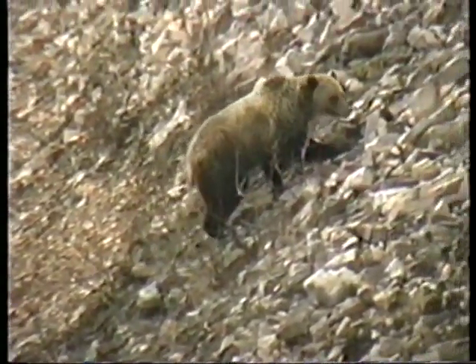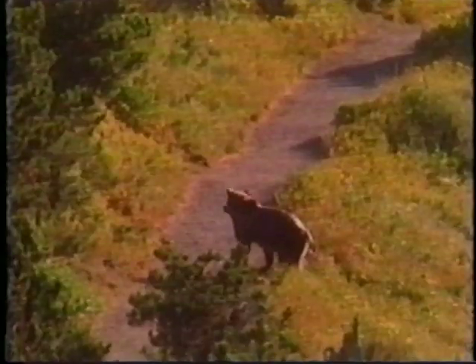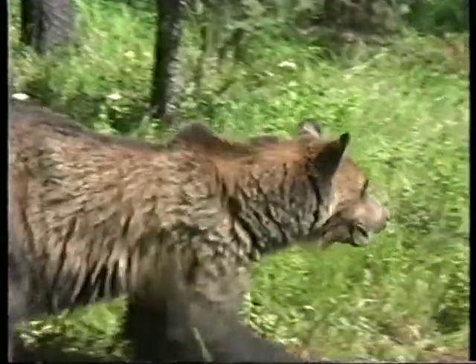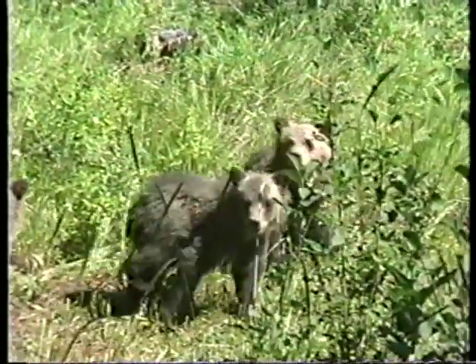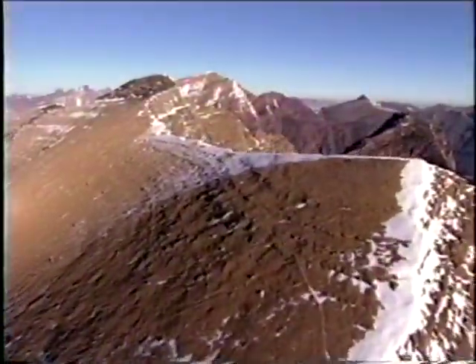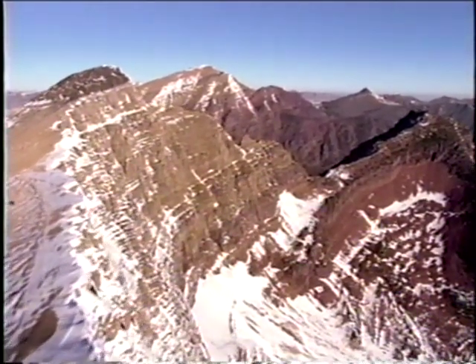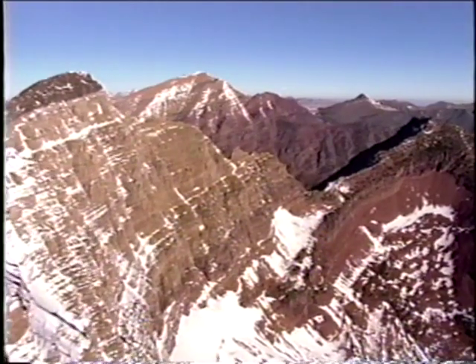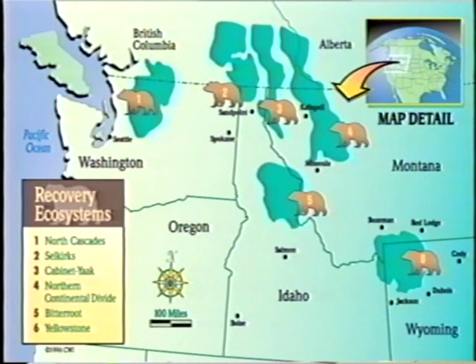While grizzlies have a reputation for being aggressive towards humans, that reputation is not entirely deserved. Grizzly bears most often avoid contact with humans and generally flee or seek cover at the scent or sound of humans. Aggressive actions towards humans are rare and most commonly associated with females protecting their young. Today grizzly bear populations are secure in exclusive portions of the United States. In the lower 48 states they were listed as threatened under the Endangered Species Act in 1975. The current distribution and population in the continental United States is less than two percent of its original size.